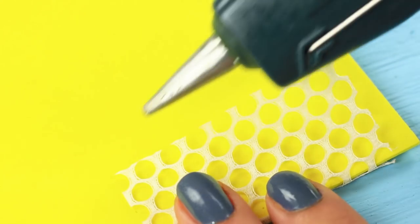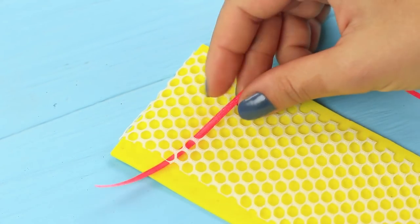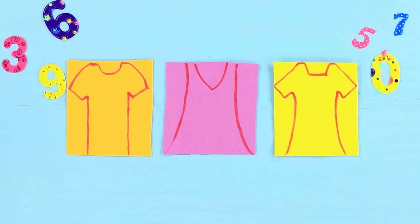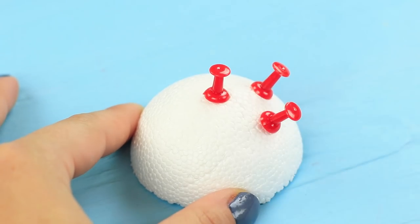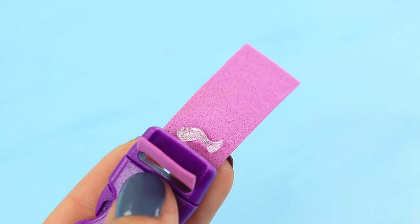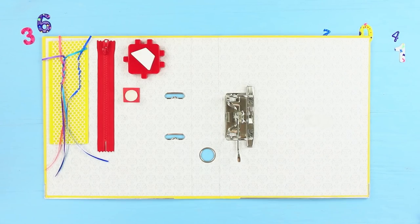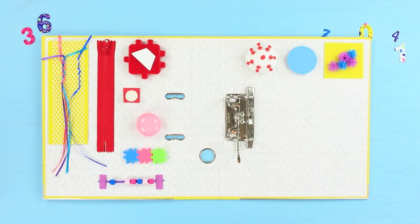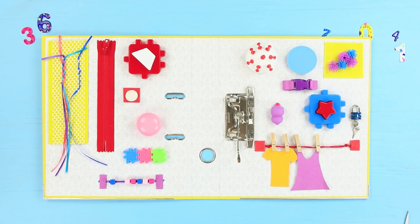Hot glue a net to a foam rubber sheet, cut off the excess, and braid in a few thin satin ribbons. Cut silhouettes of clothing items out of a foam rubber sheet. Stick some pushpins into a half of a foam plastic ball. Put foam rubber strips into a side release buckle and fasten them with hot glue. Attach ribbons for braiding, then add a zipper, toys, jigsaw puzzles, an abacus, a foam plastic ball with pushpins, a sponge, a squishy, a box with slime, a buckle, and a lock. Attach a rope and hang clothes on it with decorative clothespins.